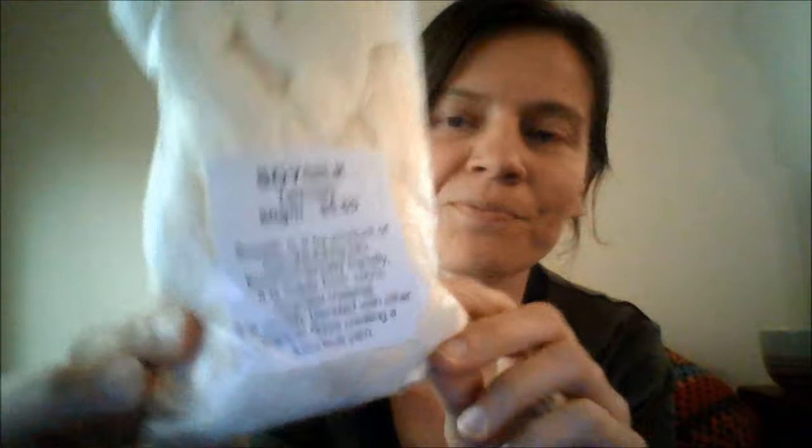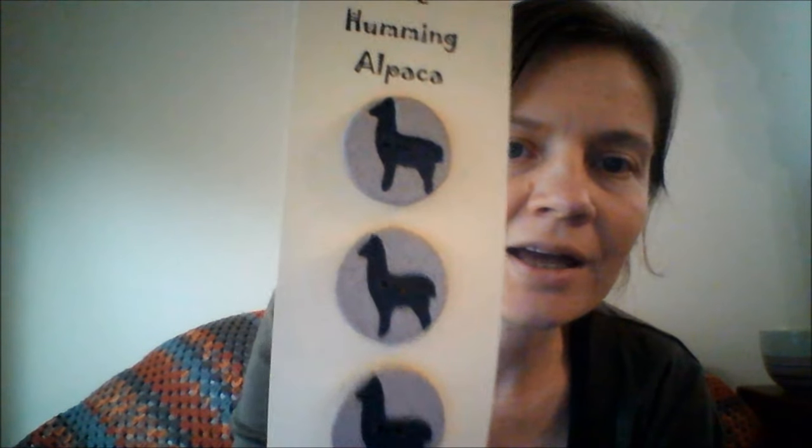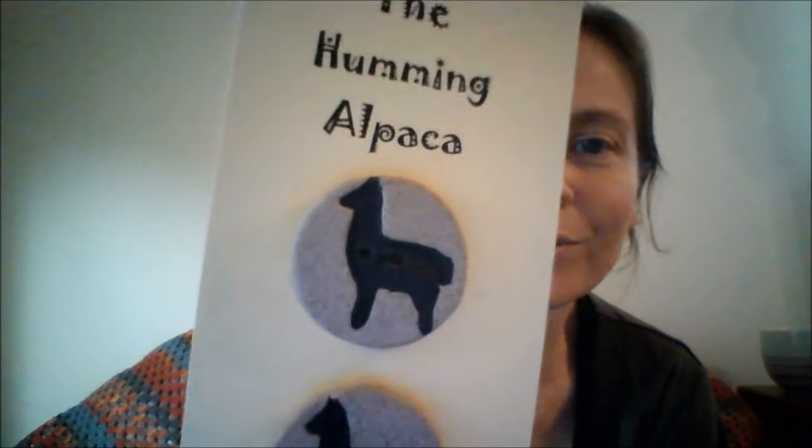I also bought a few other small pieces of pottery, and was happily surprised that there was some spinning goods and yarn in the shop too. So I picked up some soy silk — it's a byproduct of manufacturing tofu. I'm going to try combining it with some merino on my spinning wheel to see how it works up. I also picked up these gorgeous Humming Alpaca buttons. They're clay buttons with little alpacas on them — I'm not entirely sure what I'll use them for yet, but they're just so cute.